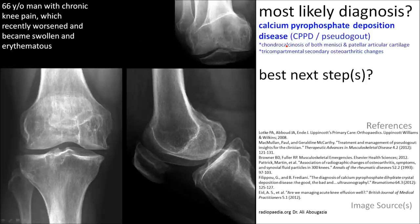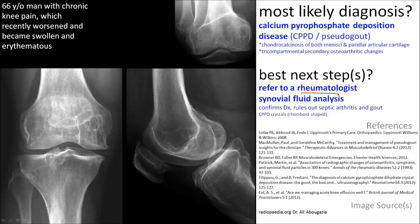However, the best next step is referral to a rheumatologist, who will most likely perform synovial fluid analysis to confirm that it is CPPD and also to rule out other causes of acute joint inflammation — because the finding of chondrocalcinosis doesn't rule out septic arthritis, for example.